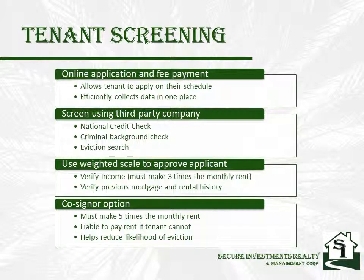Tenants love our online application process. It allows them, their spouses, roommates, or co-signers to apply anytime, day or night, at their convenience.